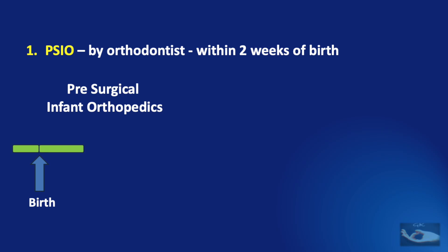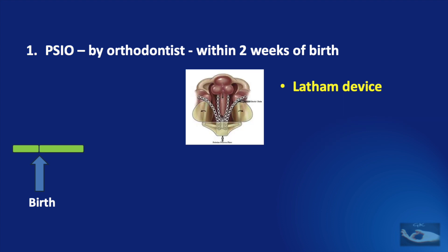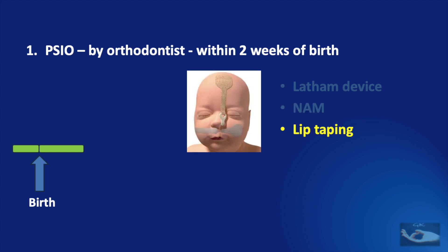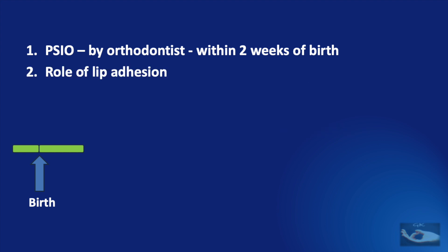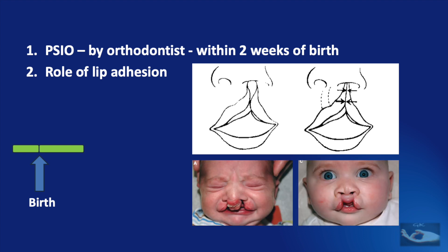Within two weeks of birth, we need to start what is known as pre-surgical infant orthopedics, done by the orthodontist. The aim of this step is to approximate the lip and alveolar segments and reshape the nostrils to facilitate primary surgical repairs. This can be achieved by one of three techniques: the use of the LATAM device, techniques of naso-alveolar molding, or lip taping techniques. Another procedure in this early period is lip adhesion, which is not a classical cleft lip repair but is indicated for children born with a very wide cleft lip — either unilateral or bilateral — to reduce the width of the cleft and yield better results when the classical cleft lip repair is done later.